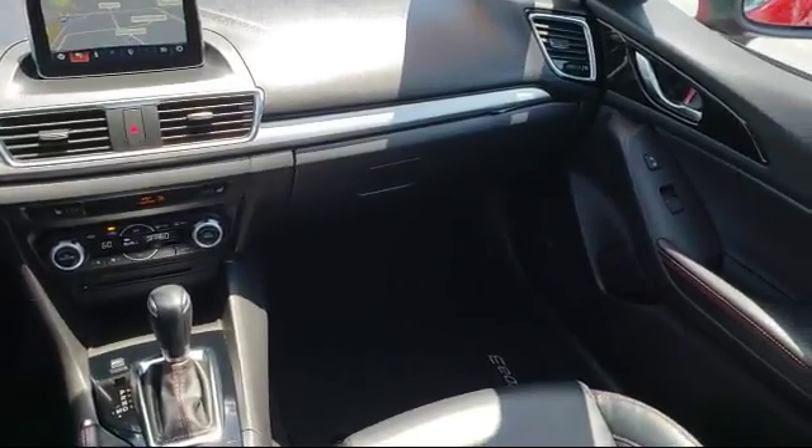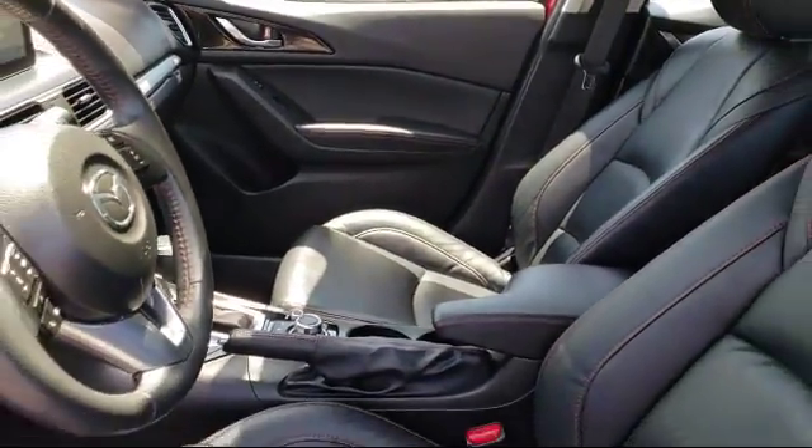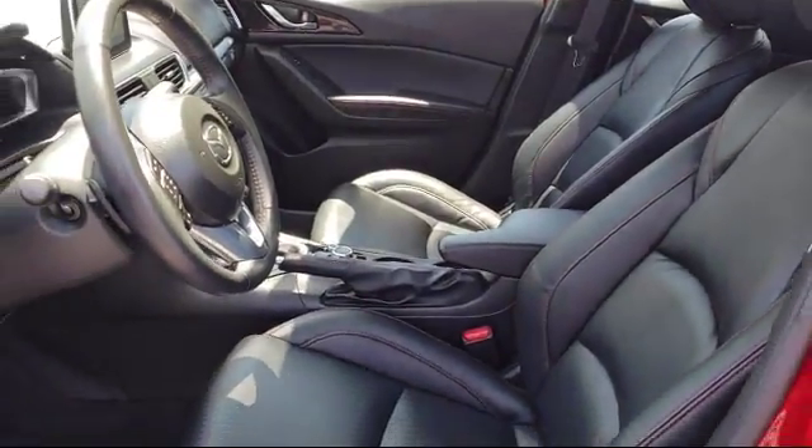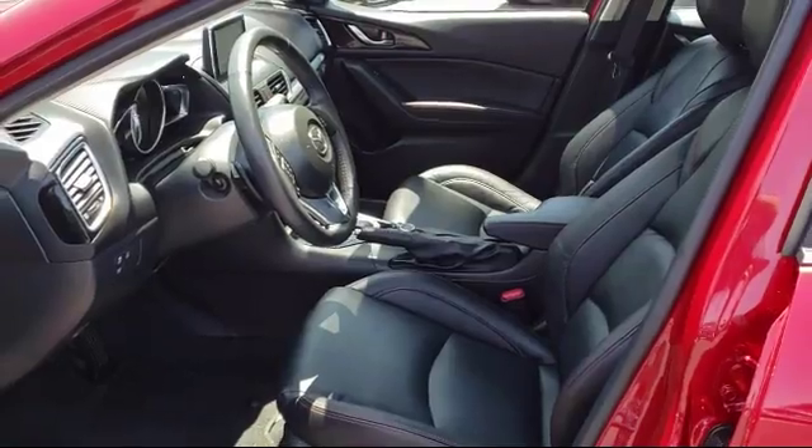So you'll feel confident and enjoy every drive in your certified Mazda. Every certified Mazda comes with a 12-month, 12,000-mile certified warranty, plus free towing for the first year, and a 7-year, 100,000-mile powertrain warranty.